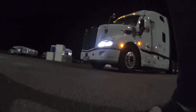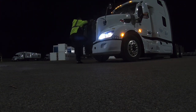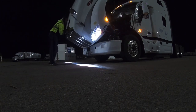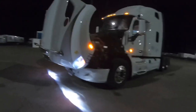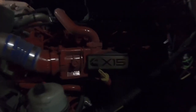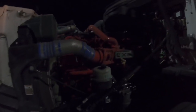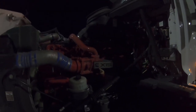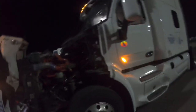Y'all, hold on. I got to set this down real quick and pop this hood over. Like I said, they got that X-15 in it. Man, I'm grateful. I am. It's a blessing right here — that's all I can say. This is a blessing.